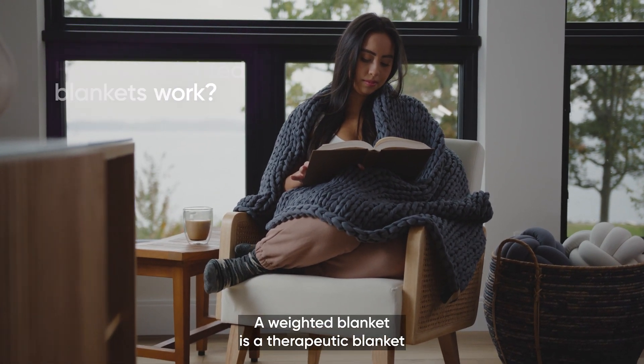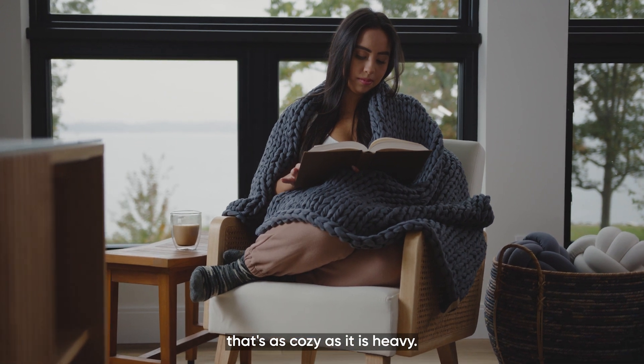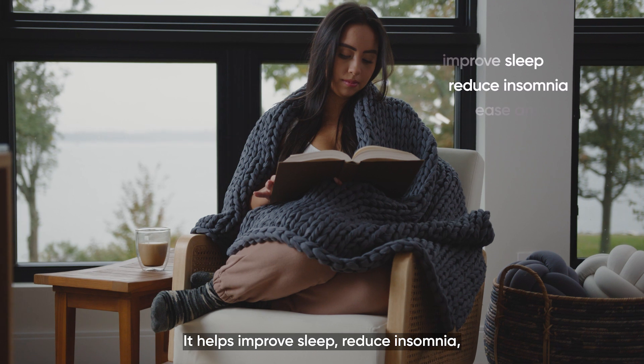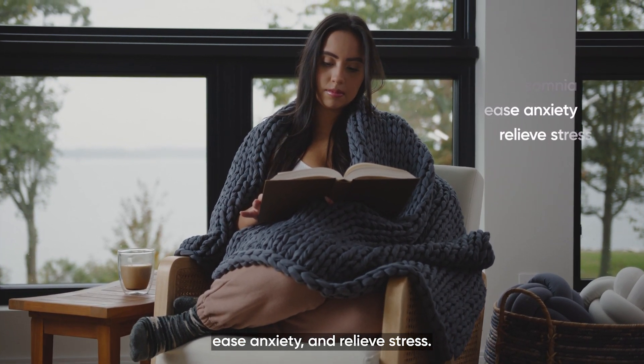A weighted blanket is a therapeutic blanket that's as cozy as it is heavy. It helps improve sleep, reduce insomnia, ease anxiety, and relieve stress.